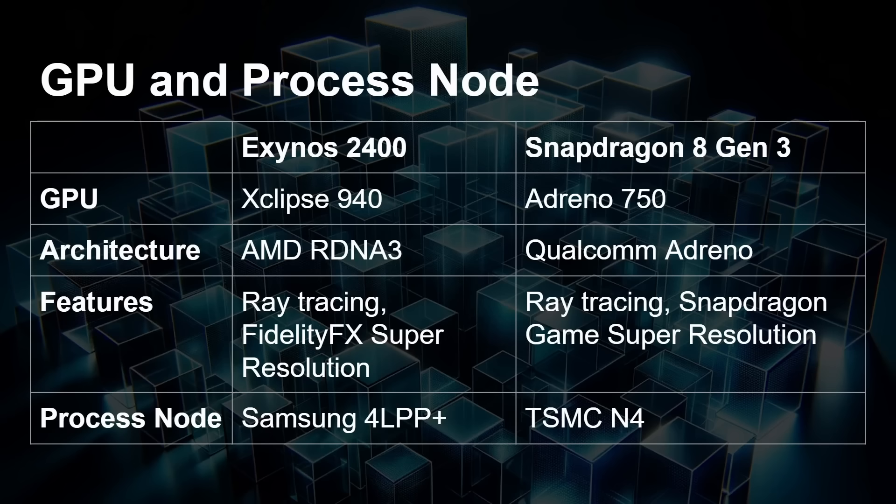Both chips are built on a four-nanometer process. The Exynos uses Samsung's 4LPP Plus process node, and the Snapdragon uses TSMC's N4 process node. Some people have expressed concerns with Samsung's process node in the past, particularly regarding thermals and battery life. So we'll see when these devices come out whether there are any problems in those areas with the Exynos 2400-based devices.